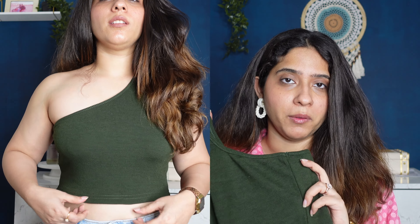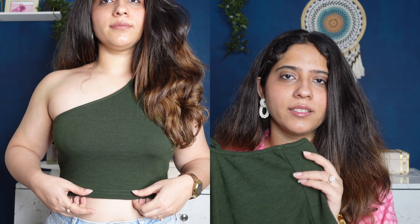The next top is this one-shoulder crop top in a very beautiful forest green color from a brand called Aman. I feel like it's an exact copy of the tops I've seen at Zara. This crop top is made from high quality 95% cotton and 5% spandex, ensuring a comfortable and stretchy fit. The fabric is very breathable, soft and gentle. You can wear this top with high waisted ripped denim and it'll look really nice.